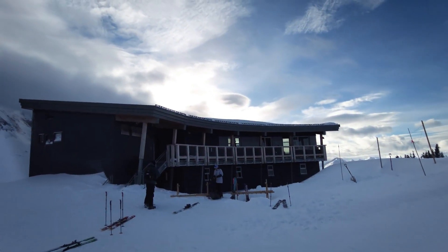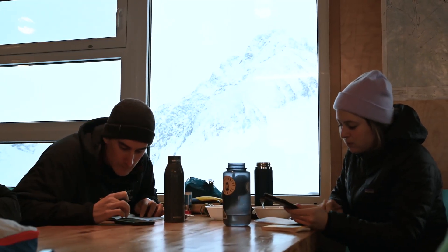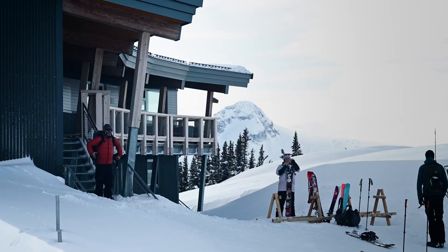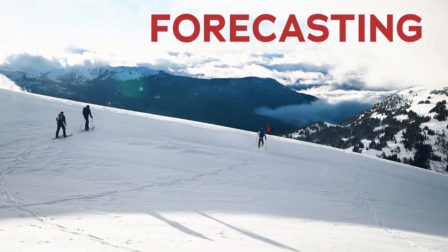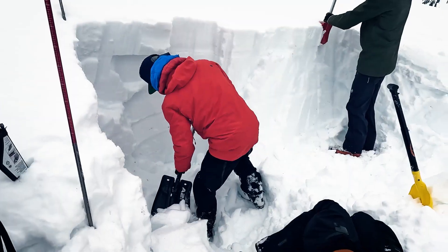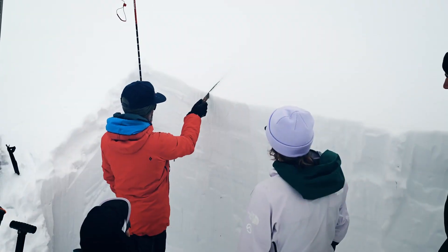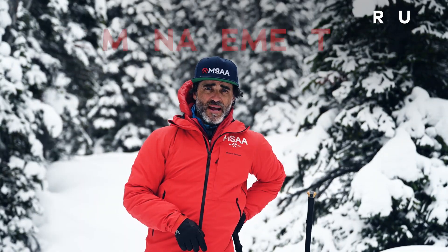The biggest thing students are going to get out of the course is decision-making, moving through a variety of terrain, how to assess the snowpack, the first steps of forecasting, making decisions about what the snow is doing, digging in the snow — so learning a bit of snow science — some navigation, and really focusing on that group management piece.